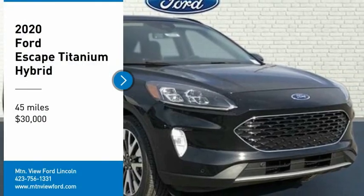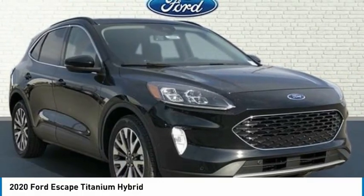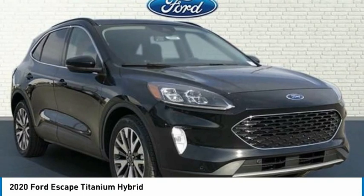$6,590 off MSRP. Priced below KBB Fair Purchase Price.